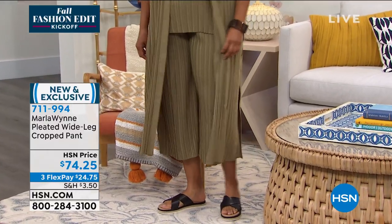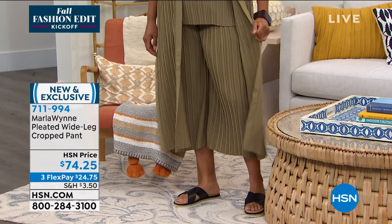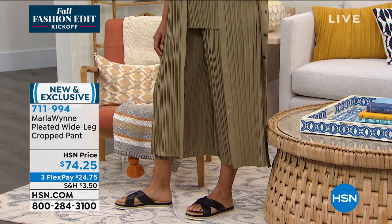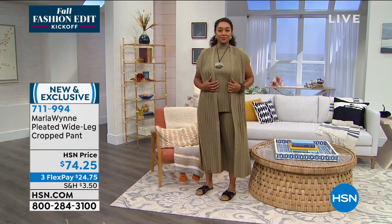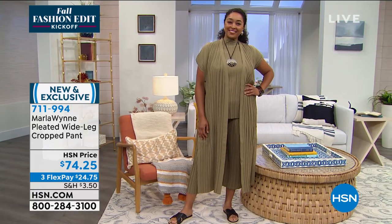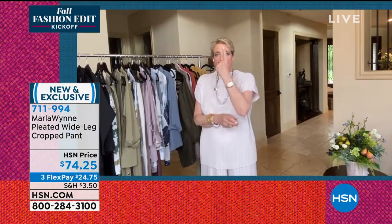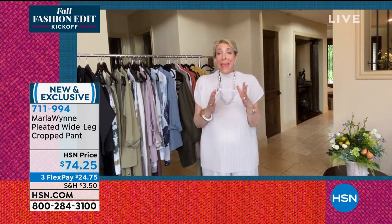I think the crop length and pleating is an elevated look. When you do the pleating in a shirt, a duster, a pant — it gives a next-level feel. The pleating down the middle on the tank — it's more painstaking to put that into anything. Every time I see pleating on something it gives a very elevated feel.